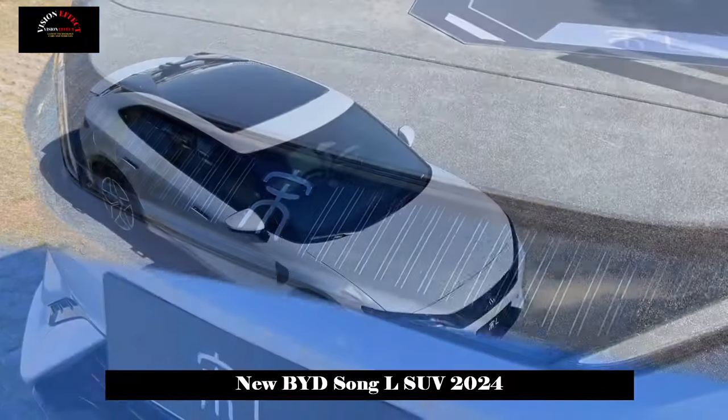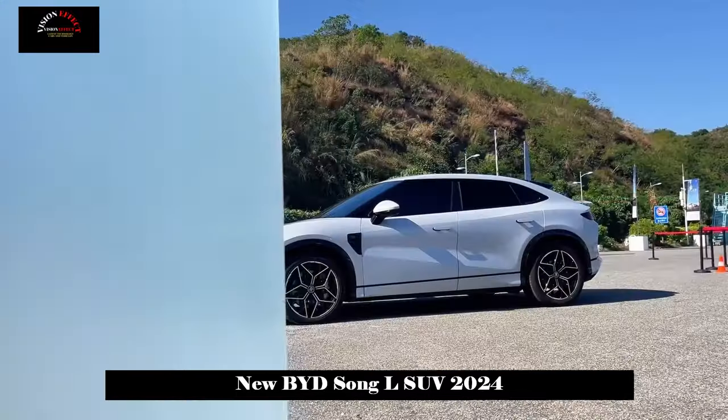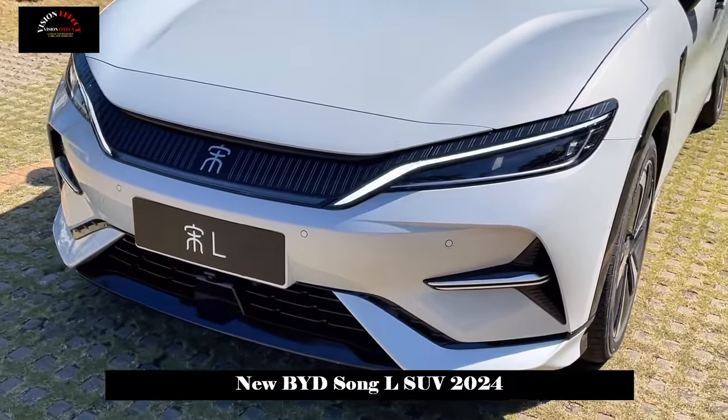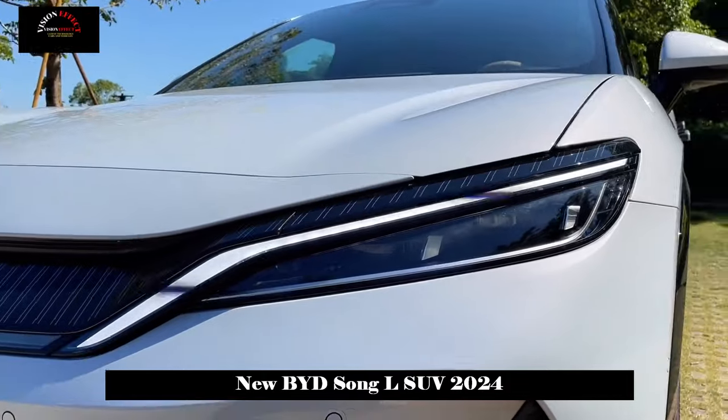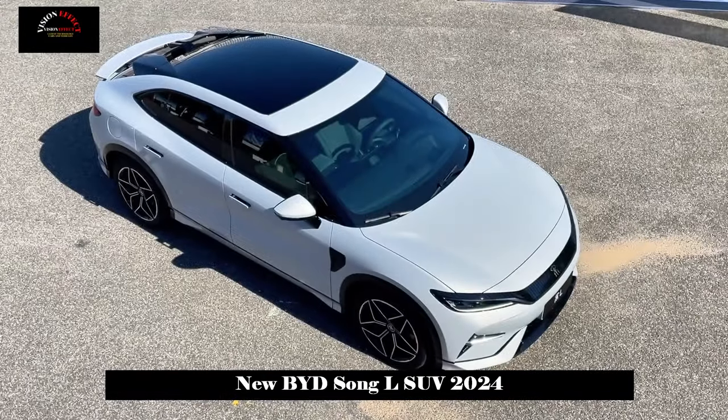The new car will be built on e-platform 3.0 and features CTB battery body integration technology, intelligent electric four-wheel drive, D-Pilot intelligent driving assistance, and the Yunnan C suspension system, among other technologies.